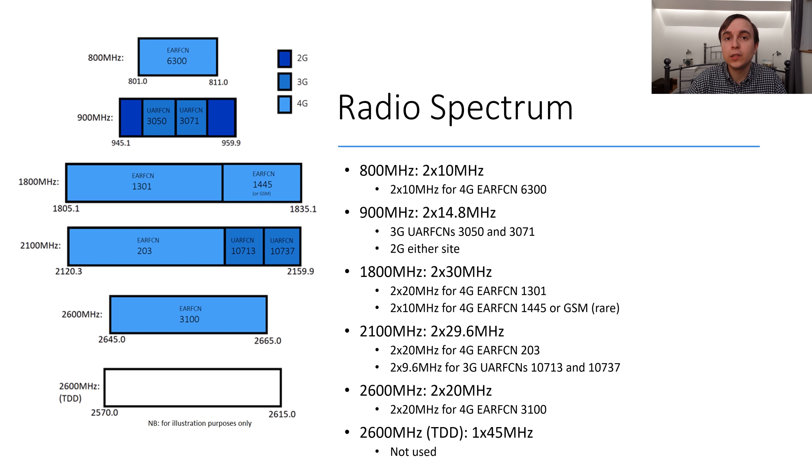At 900 MHz they operate two downlink 3G carriers, which are contiguous, with UARFCNs 3050 and 3071. To the sides of these 3G carriers are the blocks for 2G. Next up is 1800 MHz, of which they have 2 by 30 MHz. This is used for 4G, at the very least on the first section of these spectral blocks, for LTE carrier EARFCN 1301, which is their main 4G 1800 MHz spectrum at 2 by 20 MHz. Then on ultra-urban sites, they operate with additional 4G bandwidth on 1800 MHz, in the case of 2 by 10 MHz, with EARFCN 1445.